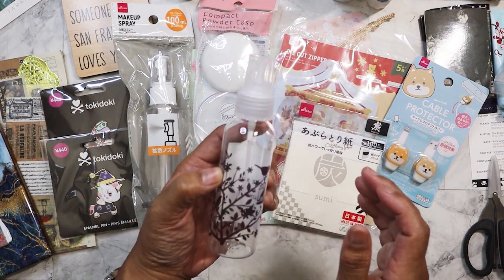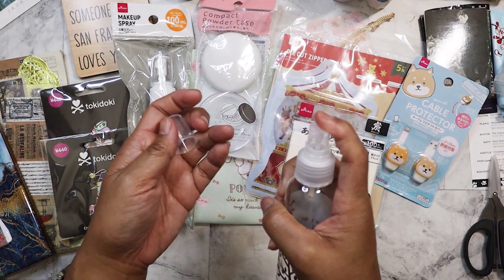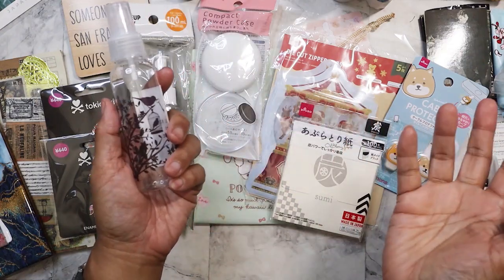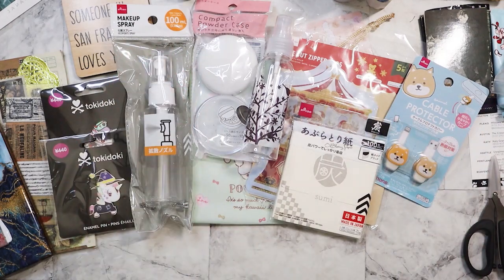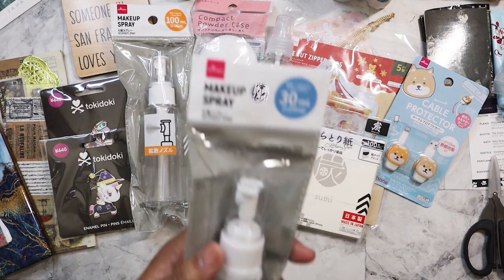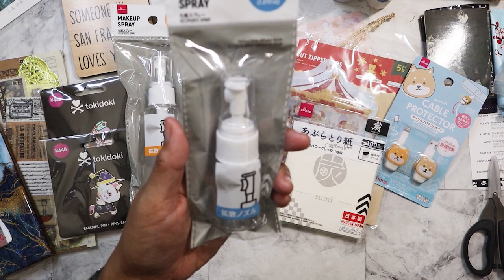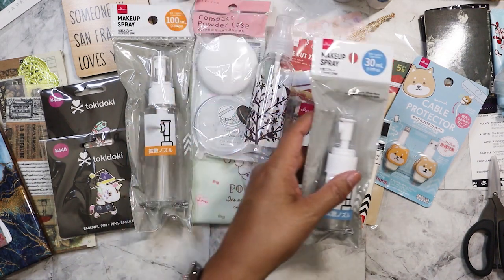Here is another bottle. I think I already have this type — I might have ordered it from Daiso USA when the website was still up. I didn't know they took it down, which kind of sucks because that was the other way I could order from Daiso. And here is yet another spray — this one is even more compact, so I'll try this one out as well.